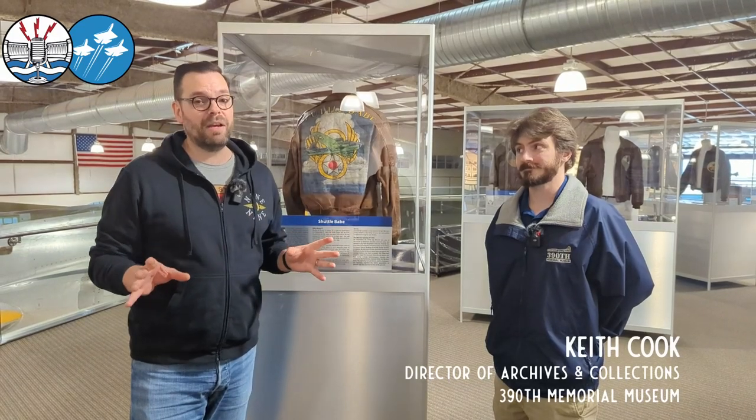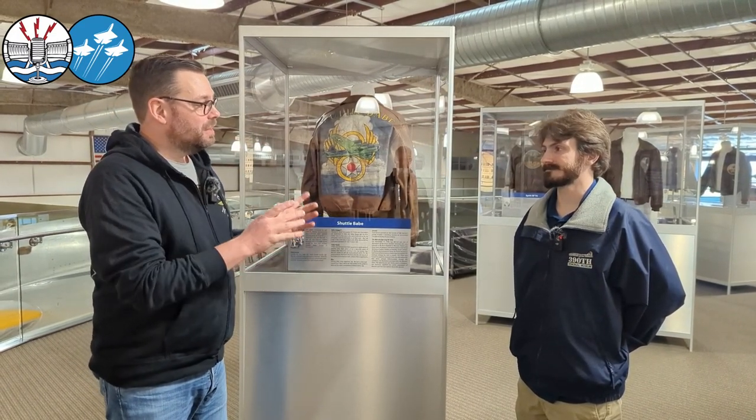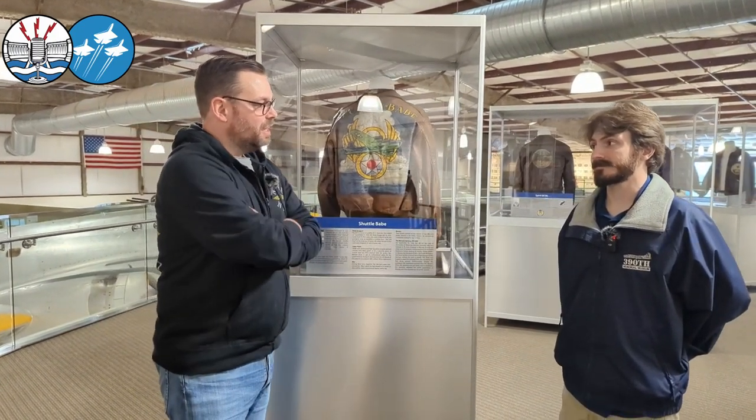Here we are at the 390th Bomb Group Memorial Museum, chatting to Keith who has, to be fair, the best job in the building because he is in charge of all the artifacts and especially the jackets. Keith, let's start with you — what brought you to the museum here? What's your journey into curation?